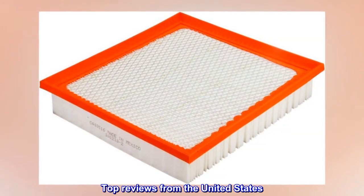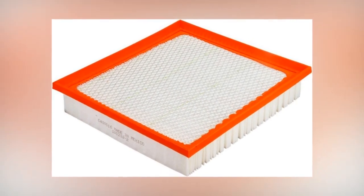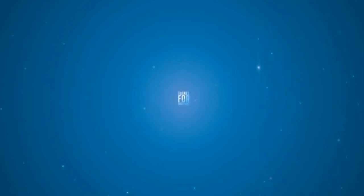Top reviews from the United States. Fast delivery. The FRAM filter is okay, not as good a quality as the Mopar filter, but it will do the job for now.